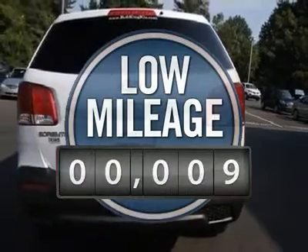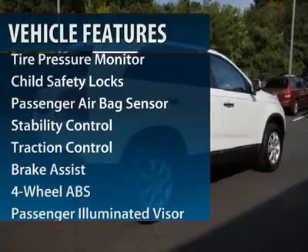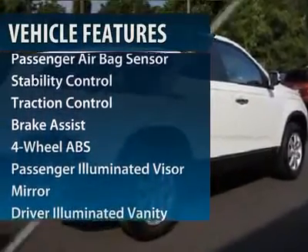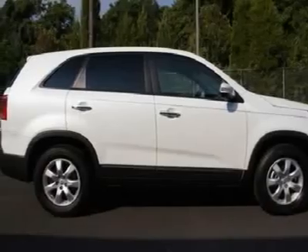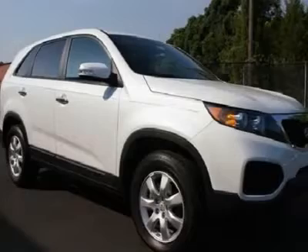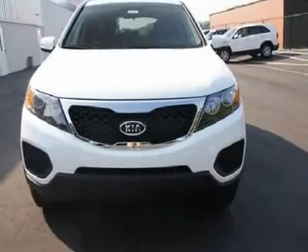This vehicle has less than 100 miles. Here are some of this vehicle's great options: stability control, traction control, steering wheel audio controls, four-wheel ABS, air conditioning, power steering, adjustable steering wheel, keyless entry, cruise control, and four-wheel disc brakes.